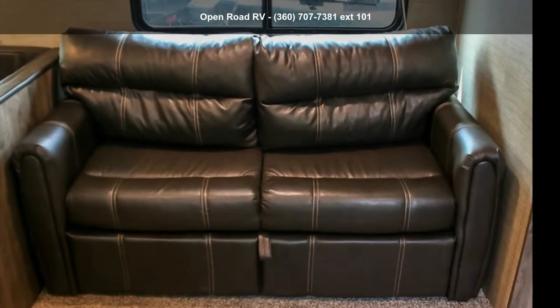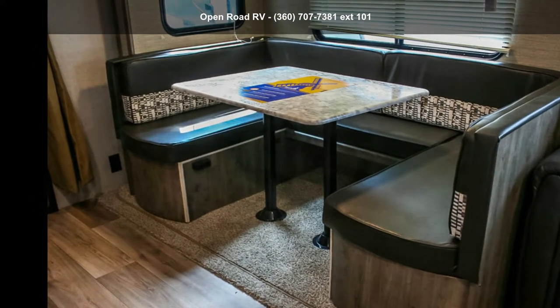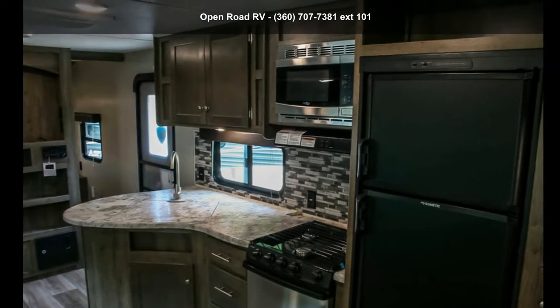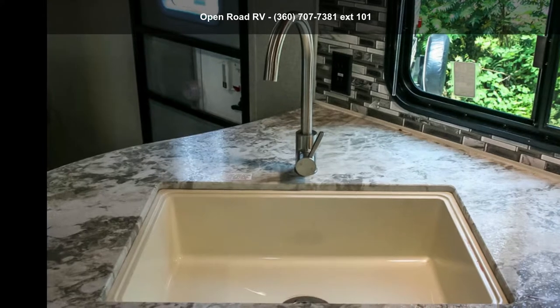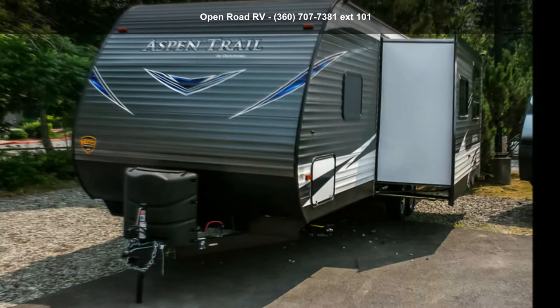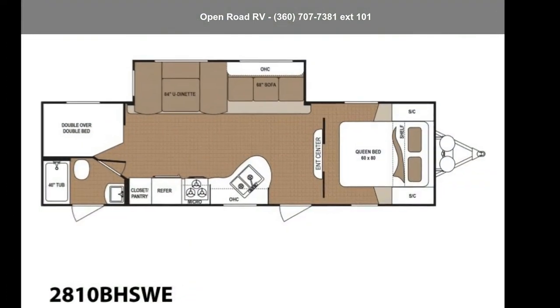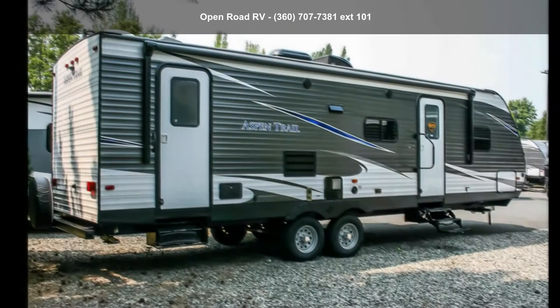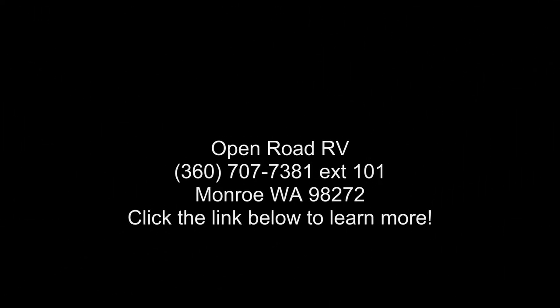Call now to schedule an appointment at our dealership. An adventure awaits. Have a great day.